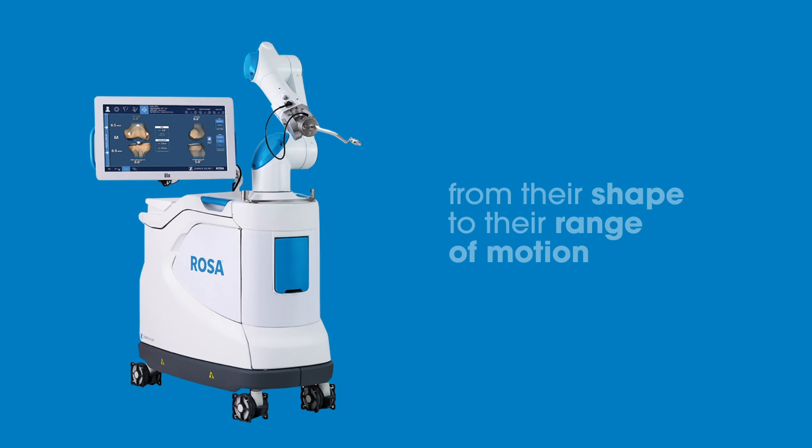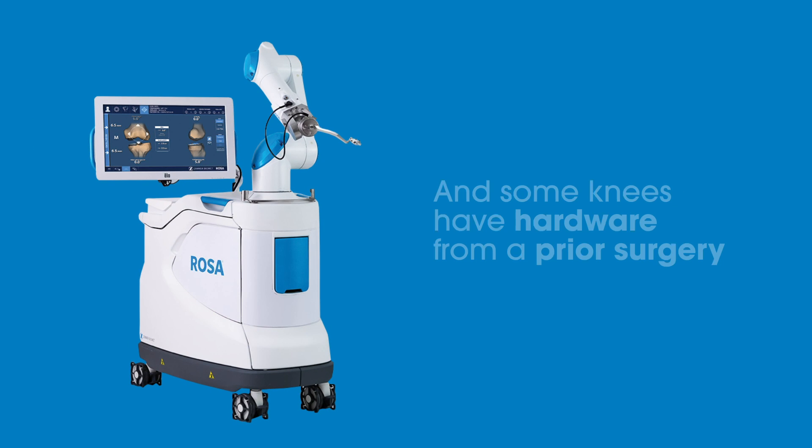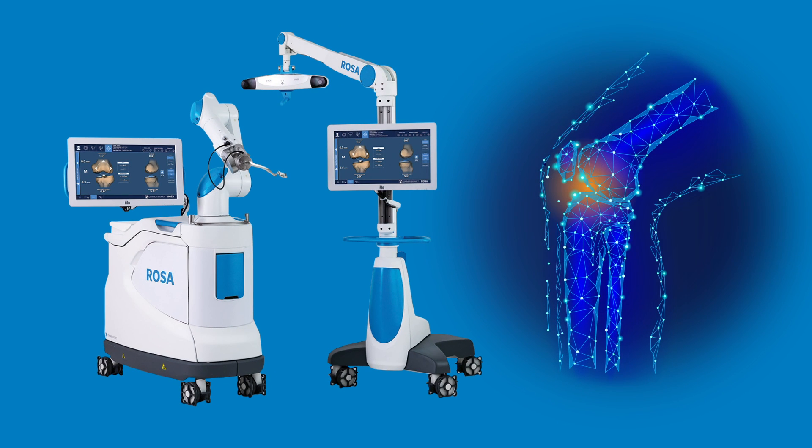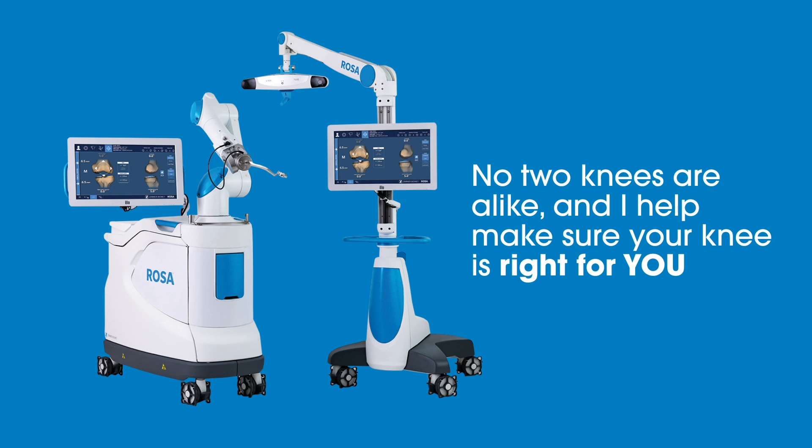Not all knees are the same, from their shape to their range of motion, and some knees have hardware from a prior surgery. That's where I come in. I give your orthopedic team a 3D map of your knee so they can customize your new knee to your unique anatomy. No two knees are alike, and I help make sure your knee is right for you.